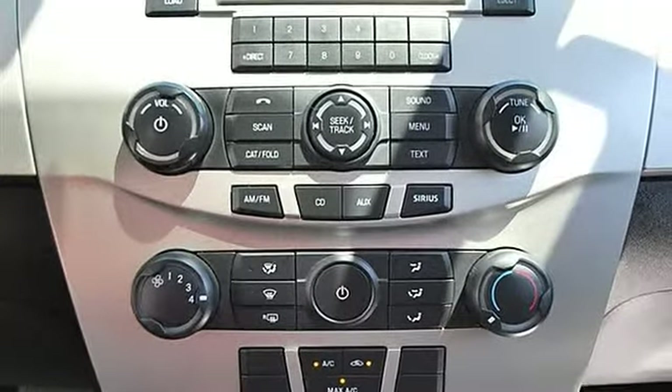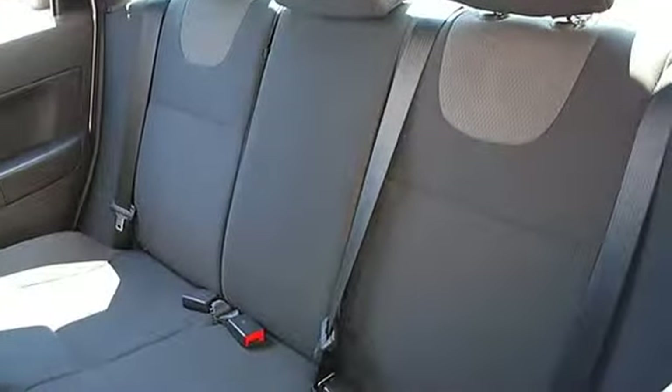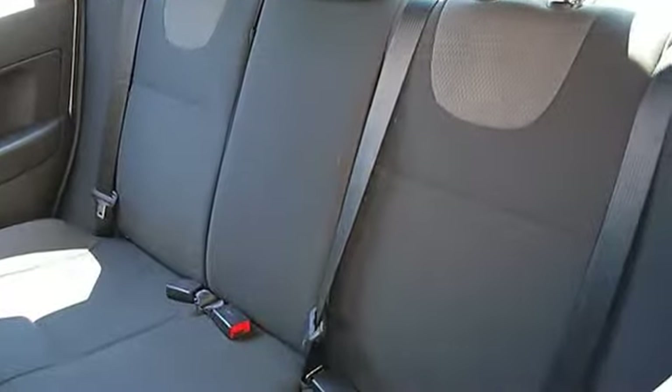Cruise Control, Adjustable Steering Wheel, Leather Wrapped Steering Wheel, Power Windows, Power Door Locks, Keyless Entry, Remote Trunk Release.